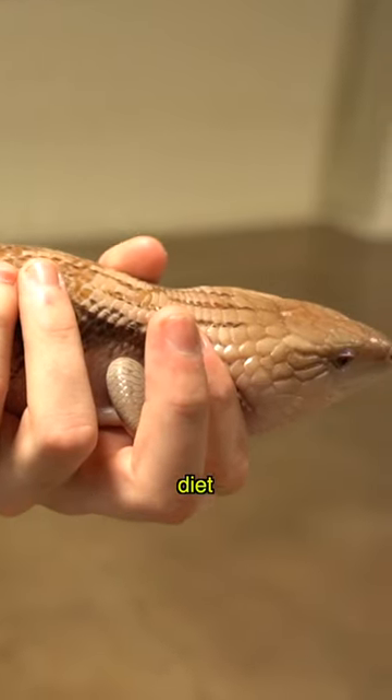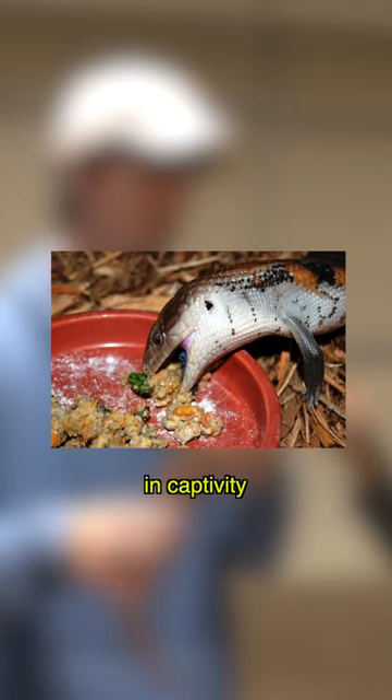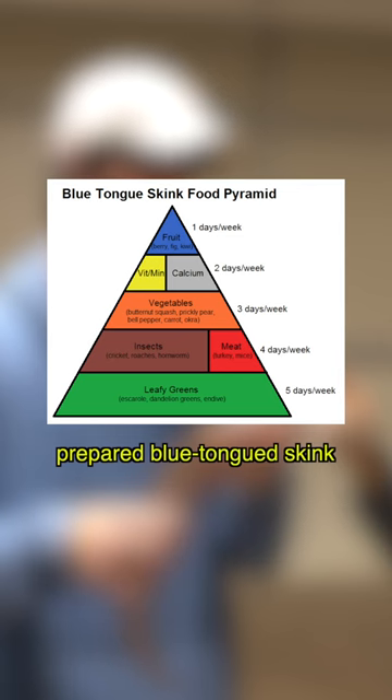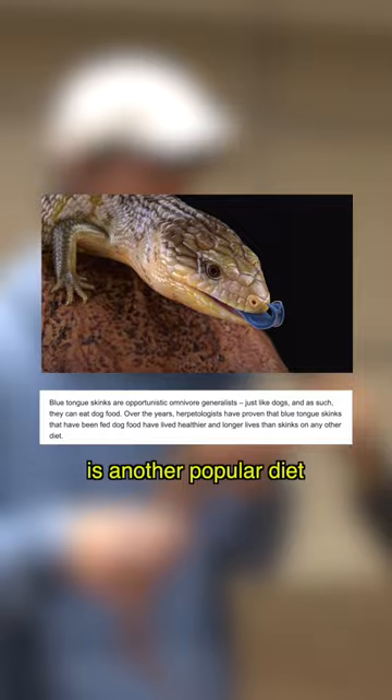They have a wide diet. They're going to eat proteins like bugs and pinky mice and all that type of stuff in captivity, as well as eating some fruits and vegetables. There's also a prepared blue-tongued skink diet. Fun fact: they can also eat some types of dog and cat wet food — it's another popular diet for them.